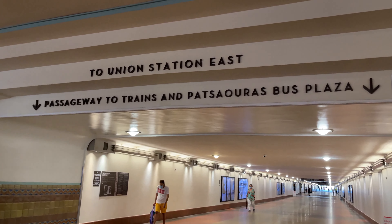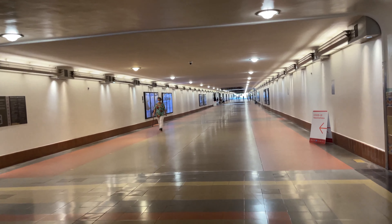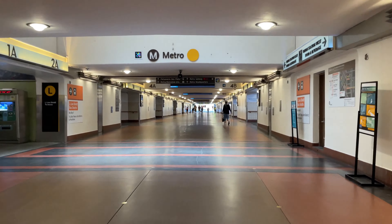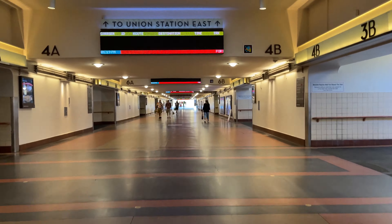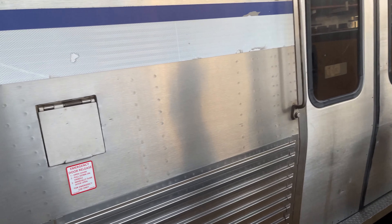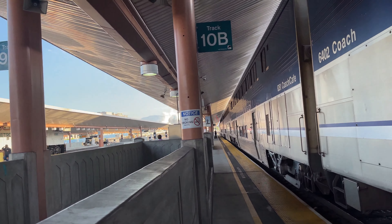All platforms at Union Station are served by a tunnel running under the tracks, so it's a bit of a hike to platform 10B where my train, number 564, is waiting. I wasn't able to get much of the boarding process, as I had my hands full with my ticket and a cup of coffee, but it's a quick scan before hopping on board.